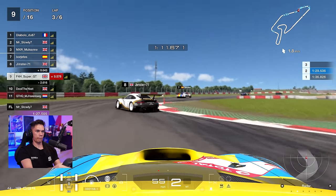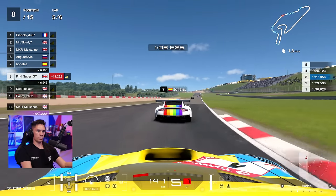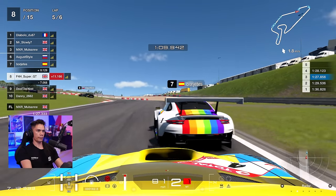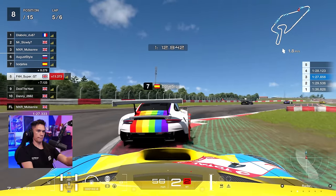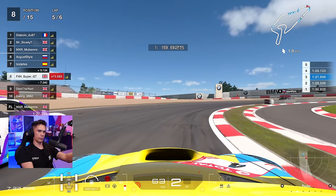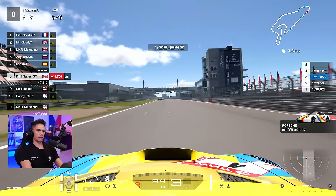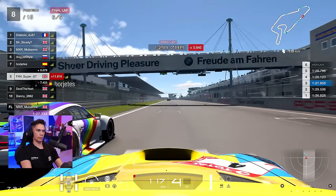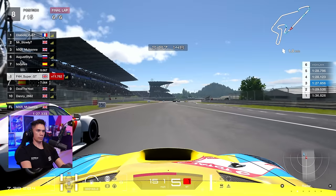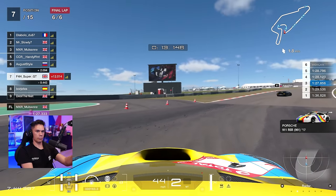Moving on to the end of lap three — catching up with Jimster, there's a bit of a moment through the chicane, and that turned out to be a fairly easy overtake. A couple of laps later, end of lap five, catching up to this Porsche in P7. We've actually managed to get a fair amount of overtakes done — certainly not impossible to overtake around this track. Going up the inside into the final corner, having to be really careful not to push too wide. This guy didn't really defend into turn one so this was quite an easy move. That's P7.